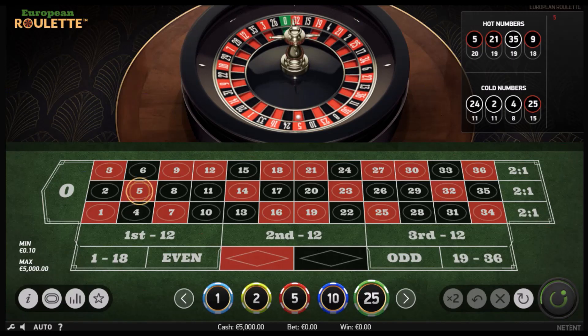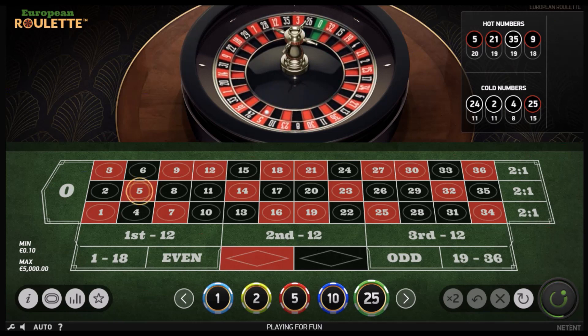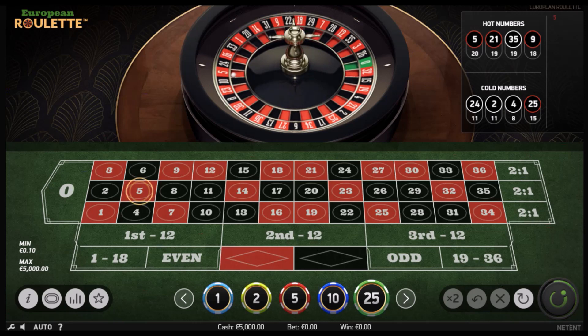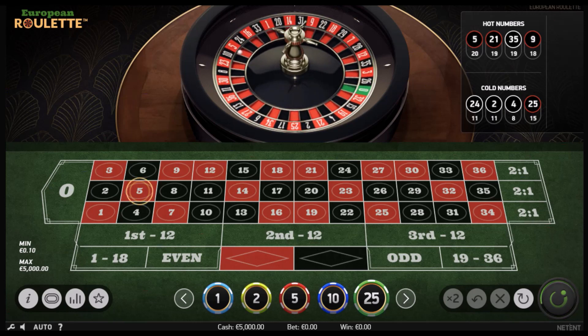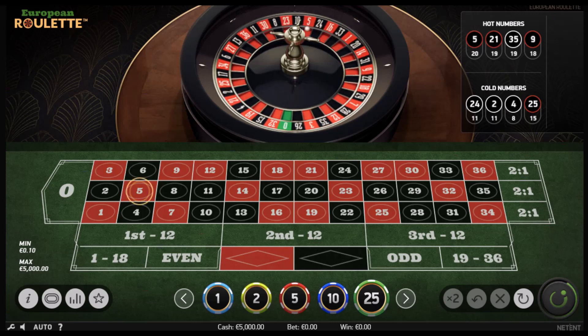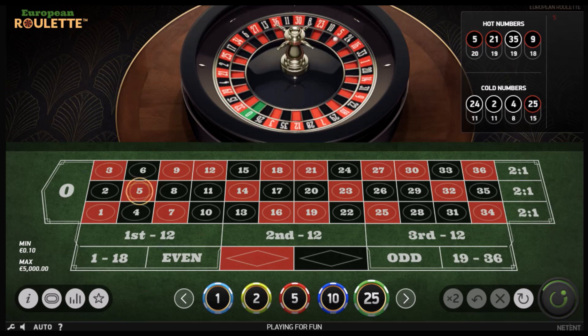Hello guys, today I would like to take a break from straight number bets and show you how I use a two-column strategy. Sometimes I play it just by itself to make a quick buck, or I use it while waiting for the right set of numbers to line up on the tote board.